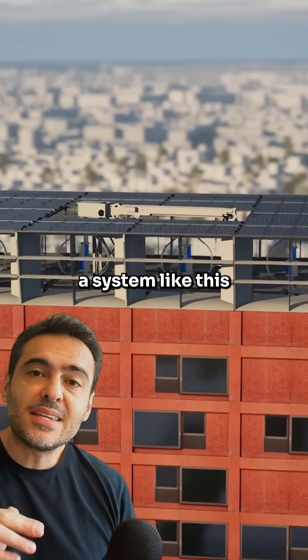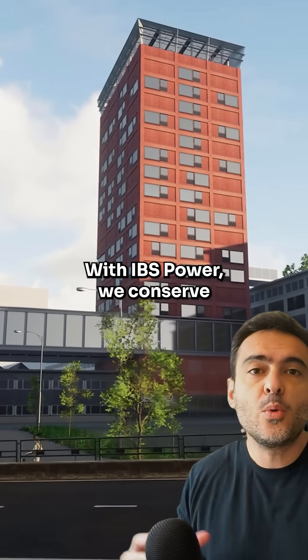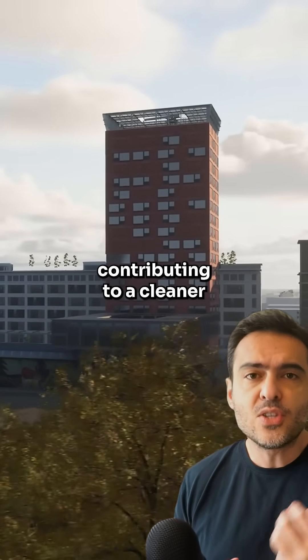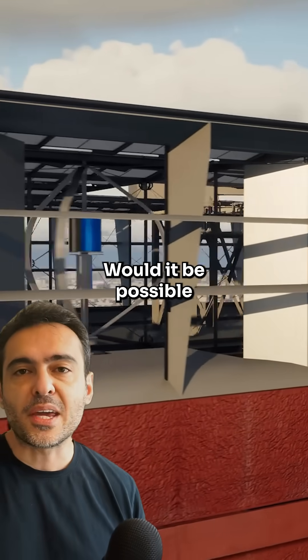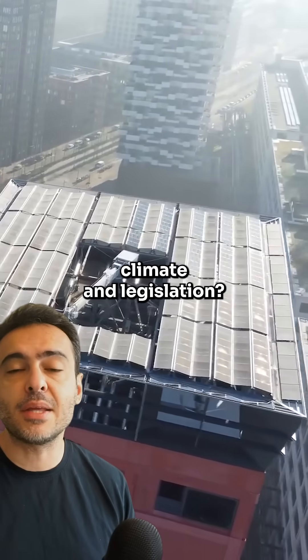Now, imagine the positive impact a system like this could have in our cities. With EBS Power, we conserve natural resources and reduce energy costs, contributing to a cleaner and more sustainable future. So, what do you think? Would it be possible to adopt this technology considering your city's climate and legislation?